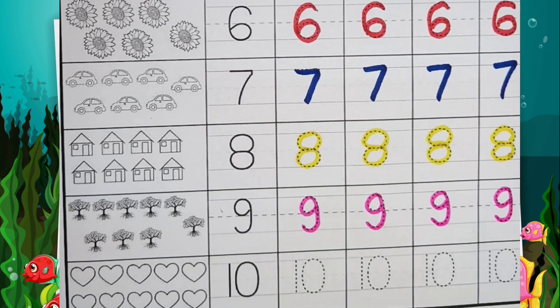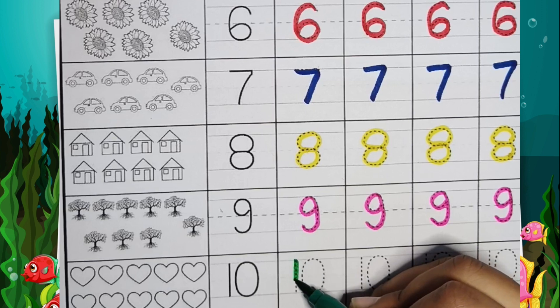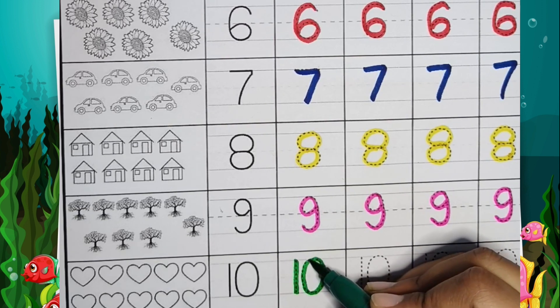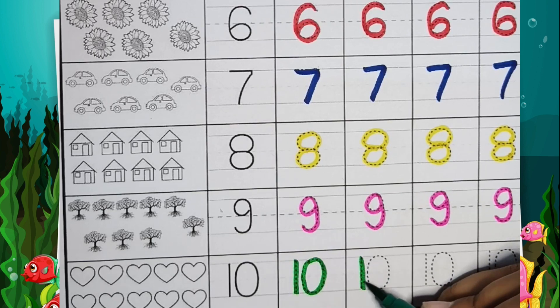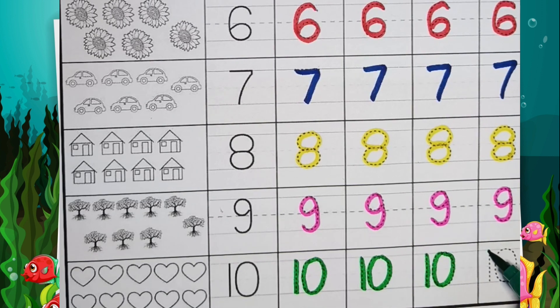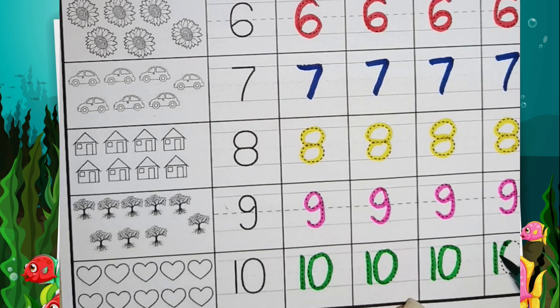Now tell me the name of this color — it is green. Ten.